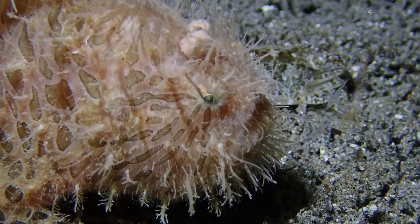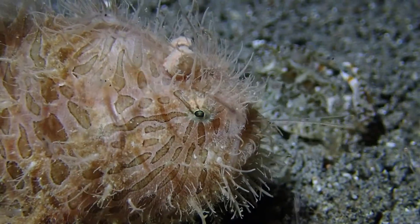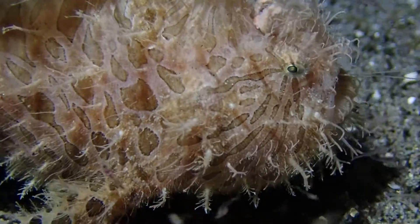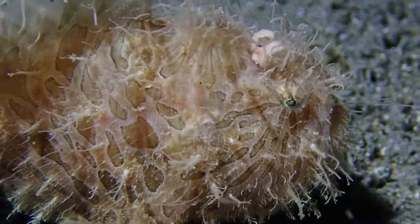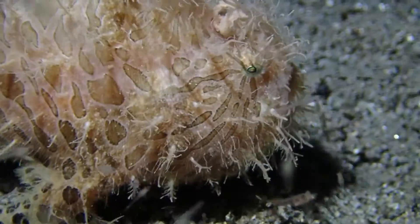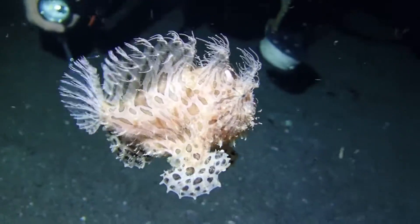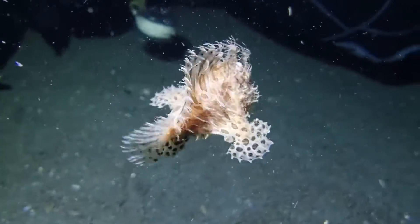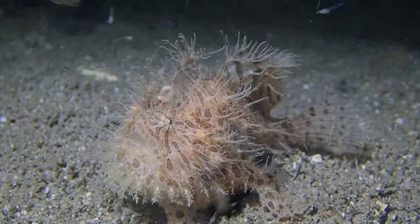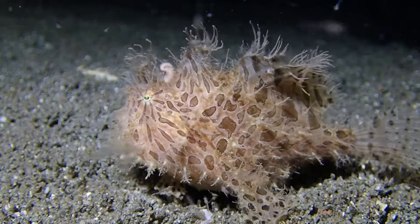The frog fish wasn't particularly fazed — it's still digesting the shrimp. You can still see the antenna of the shrimp sticking out of the mouth, and it's still kind of regurgitating that shrimp. Crazy. Here our friend the hairy frog fish swims along — that's my dive buddy Matt in the background. They actually rather rarely swim, so this is really one of the other interesting things about these frog fishes.